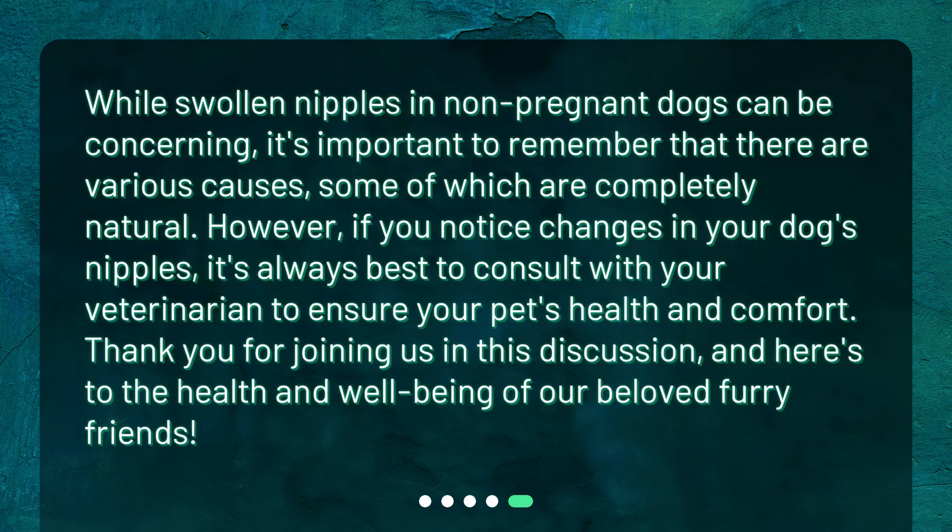While swollen nipples in non-pregnant dogs can be concerning, it's important to remember that there are various causes, some of which are completely natural. However, if you notice changes in your dog's nipples, it's always best to consult with your veterinarian to ensure your pet's health and comfort. Thank you for joining us in this discussion, and here's to the health and well-being of our beloved furry friends.